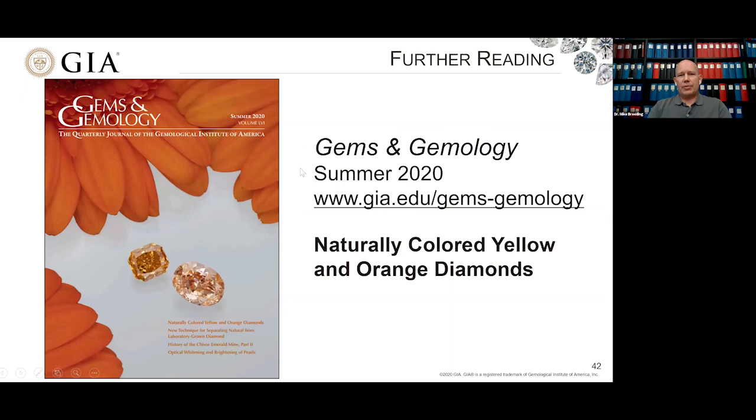If yellow and orange diamonds are your cup of tea, you may be interested in an article published in the summer 2020 issue of Gems and Gemology, GIA's journal — available for free online at gia.edu. I co-authored this article covering much of what I've talked about here, plus additional information. I hope you've enjoyed this discussion of orange and yellow diamonds, and hopefully there'll be more of them in your future. Thank you.